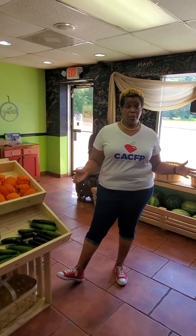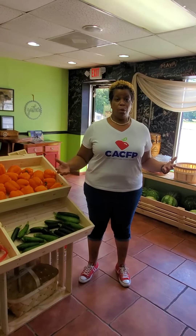The Child and Adult Care Food Program is here to assist you. Let me tell you a little bit about the program. What it does is it helps to provide healthy nutritious meals to our child care centers and after school programs. But what it does is that it helps to promote healthy nutritious meals to our students.